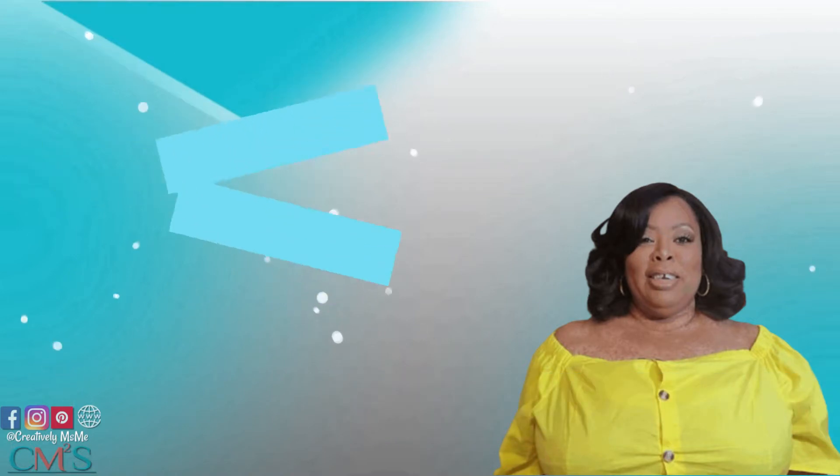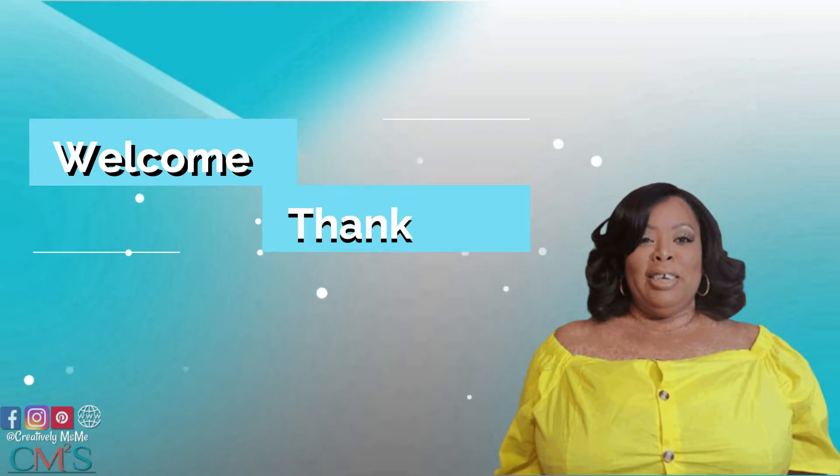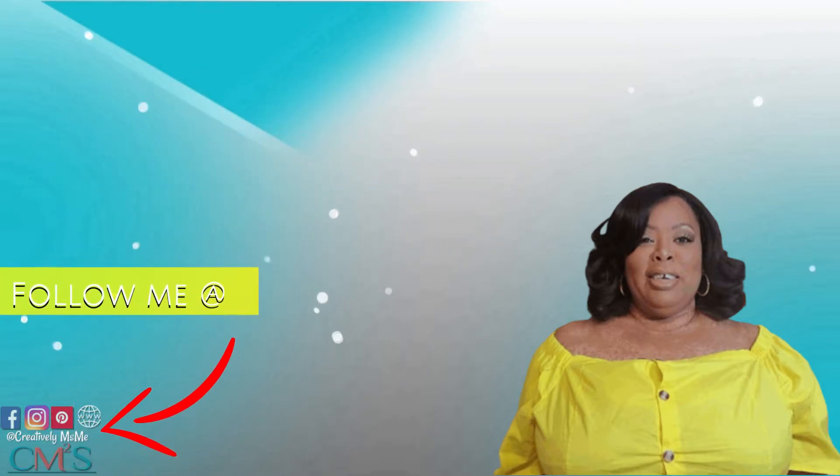If this is your first time visiting my channel, welcome. I'm so glad you're here. And if you're an oldie but a goodie, I want to thank you for your continuing support. Now let's jump right into this video.